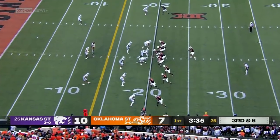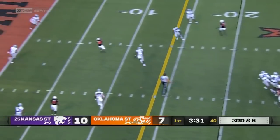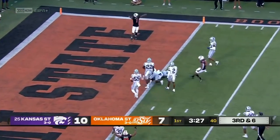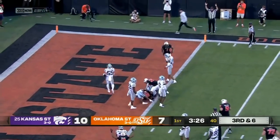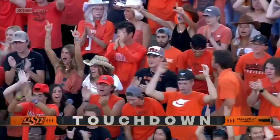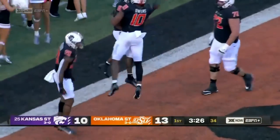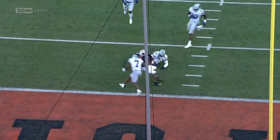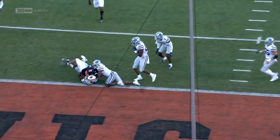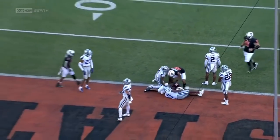Interesting formation here — four down into the boundary. Going to go one-on-one with Tay Martin over the top. In the seam, making the catch near the goal line, bouncing around, still on his feet, reeling his way near the goal line. No indication — stadium believes they scored. He goes into the end zone for the touchdown.